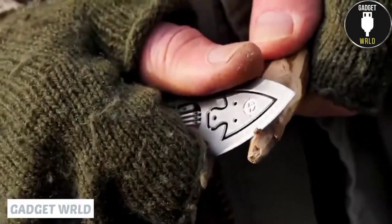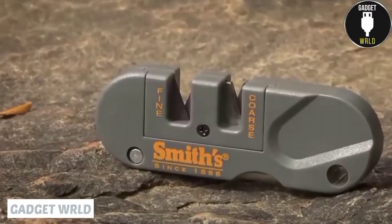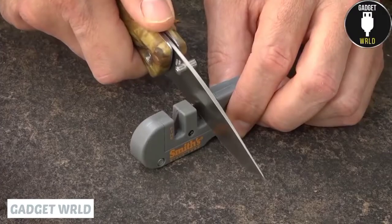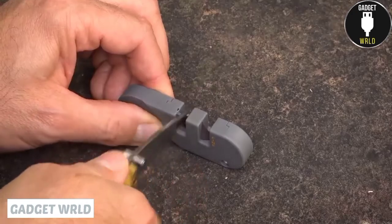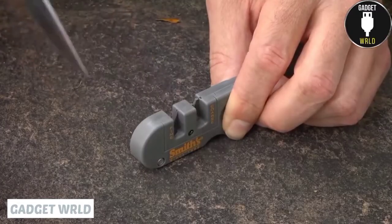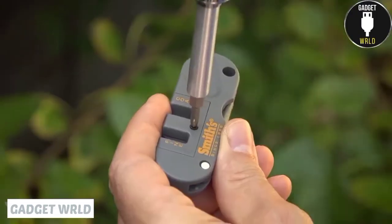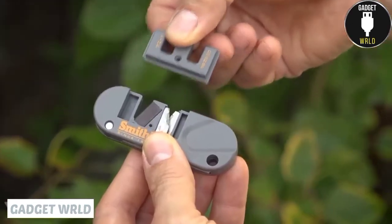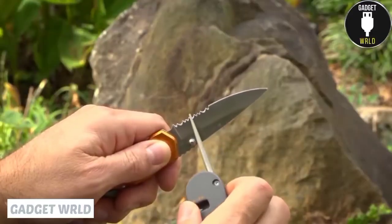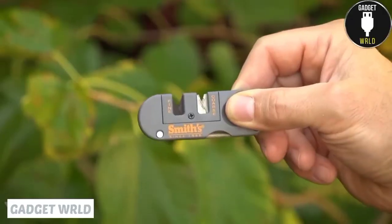Nothing can be worse than a dull knife, especially when you're deep in the forest. Don't worry, this little sharpener will come to your rescue. It includes two different slots where you insert the knife. The first slot uses carbide blades to restore the damaged knife quickly, and then the second slot with ceramic stones makes the blade as sharp as possible. These sharpening angles are preset from the start, so you can't go wrong. You're free to replace the blades and stones in both slots once they get worn. What's more, the tool includes a special diamond-coated rod that's perfect for serrated knives. And there's a special hole left for a lanyard — plenty of possibilities for carrying.